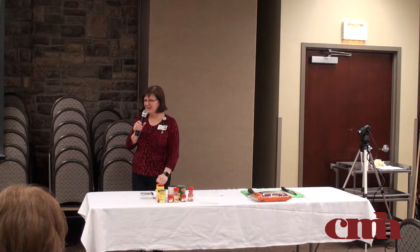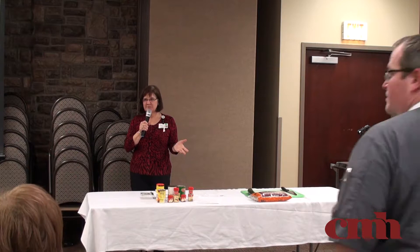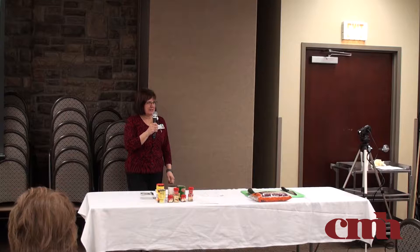Good evening. Welcome to our February cooking class. I'm glad to see y'all made it out. It's still raining outside, but it's real foggy. I appreciate you coming out on not such a nice evening.